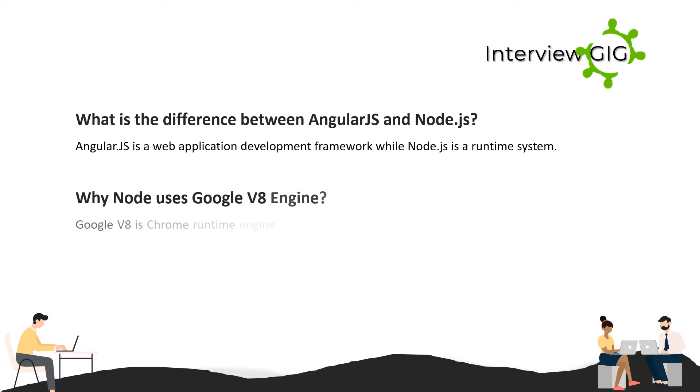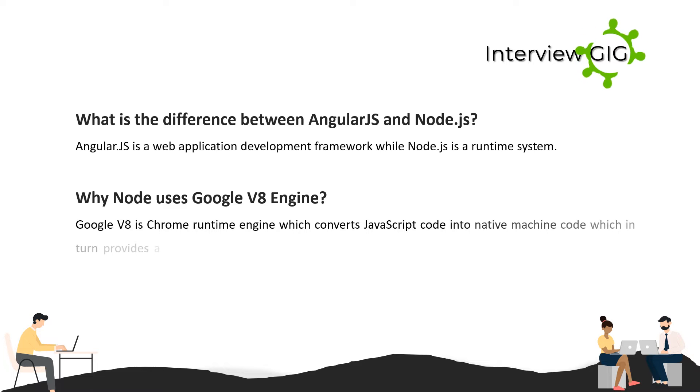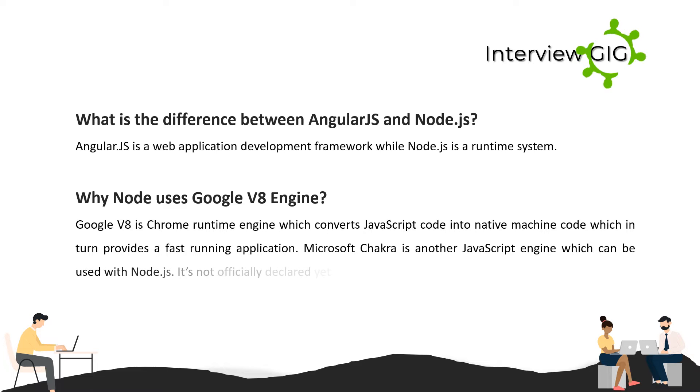Why does Node.js use the Google V8 engine? Google V8 is Chrome's runtime engine which converts JavaScript code into native machine code, which in turn provides a fast-running application. Microsoft Chakra is another JavaScript engine which can be used with Node.js, though it's not officially declared yet.